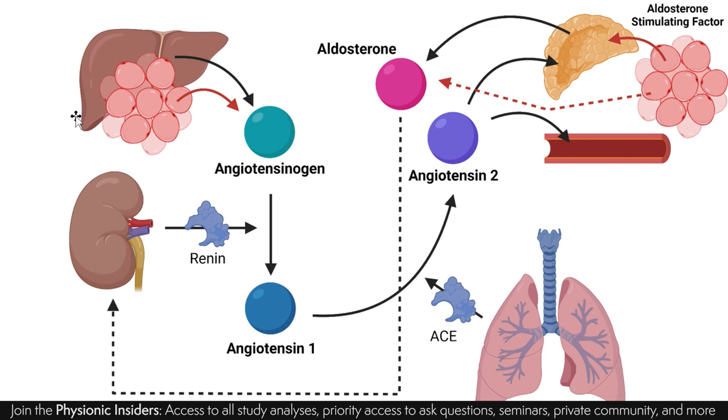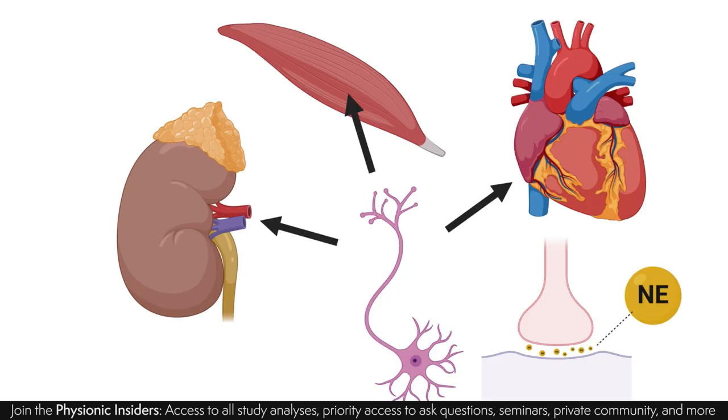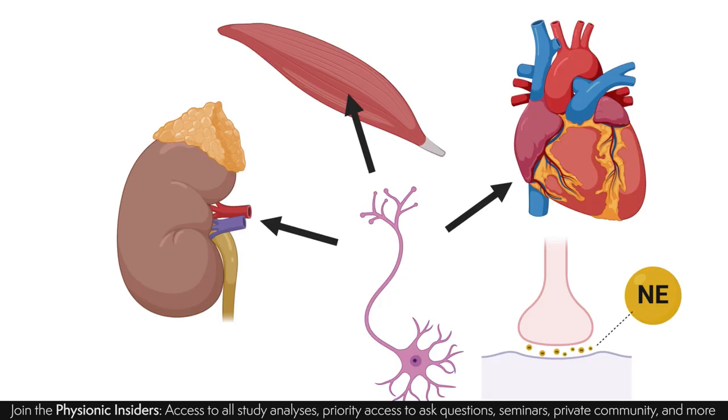So this is what's called the RAS, or the renin-angiotensin-aldosterone system — this complex physiological system communicating back and forth. But it's not just that; there's also SNS overactivation.